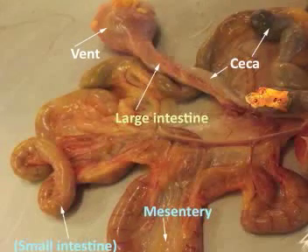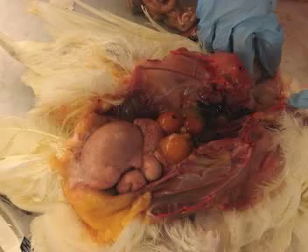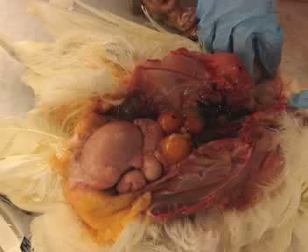Whoa! What is that thing, Miss Frizzle? That is called the cloaca, Phoebe. The cloaca is the end of the digestive system. It is also known externally as the vent. Well, that didn't work. We still haven't found out where eggs come from.